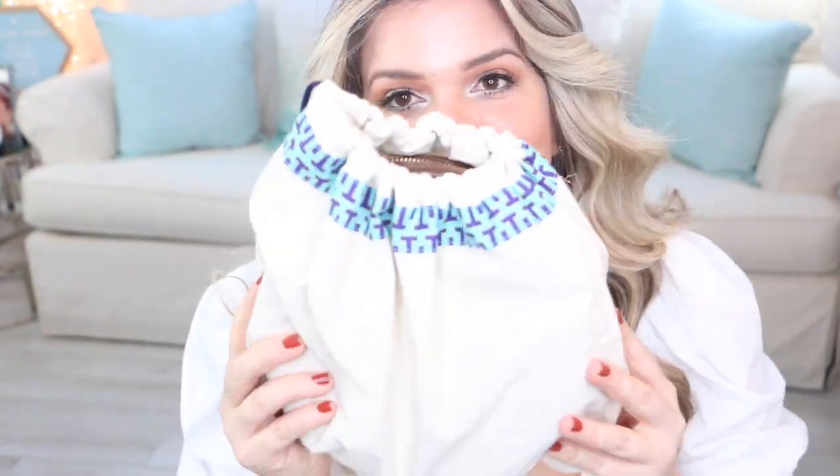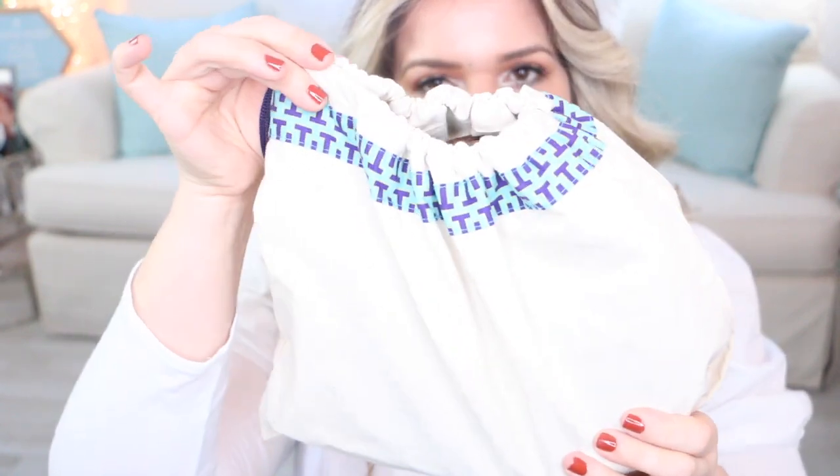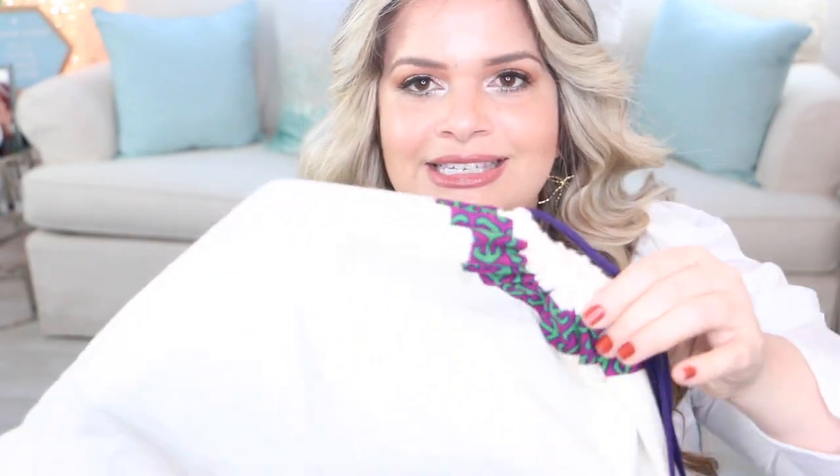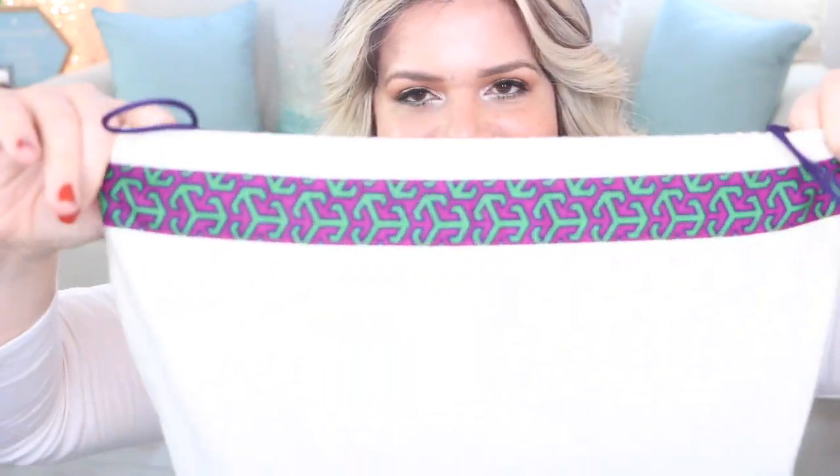If you get them at the boutiques or online, you do get the really pretty dust bags from Tory Burch — this is a smaller dust bag and this is the bigger dust bag with the design on top. If you get them at the outlets, you don't get a dust bag — you just get the bag.